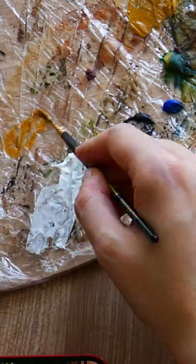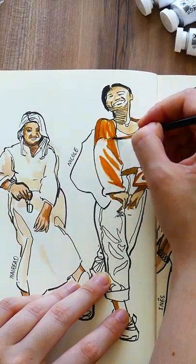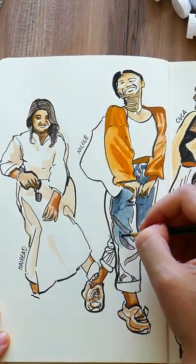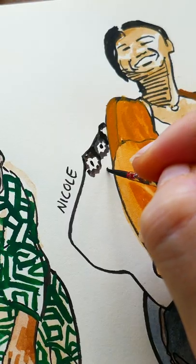Take note: just go to Instagram, scroll down your home page, and the first post that you find that is actually by a personal account and is a photo of a person shared by her or himself is exactly what you have to draw.